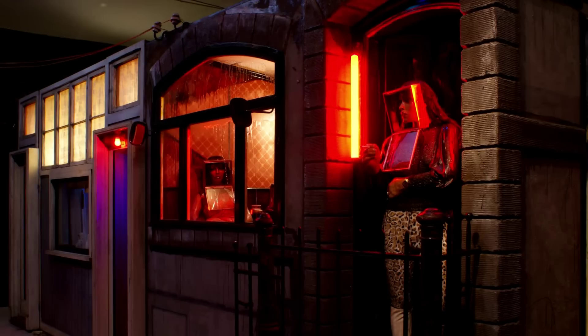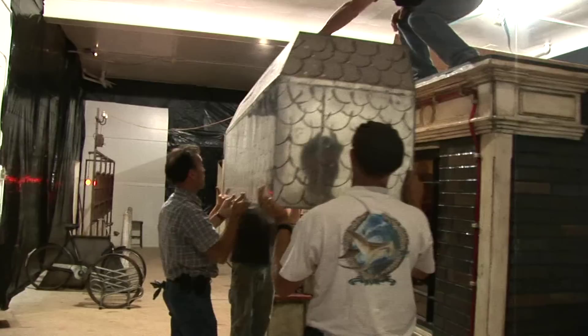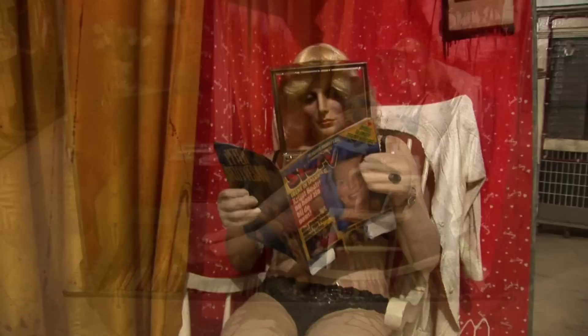Ed and Nancy Kienholz are famous, or notorious, depending on your point of view, for their controversial and provocative installations. In the summer of 2009, their biggest piece, the Horengracht, was packed up in the Kienholz's American studio, ready for transportation to London's National Gallery.